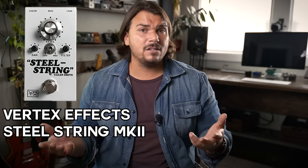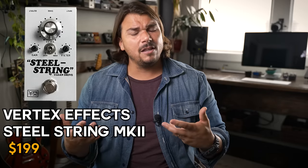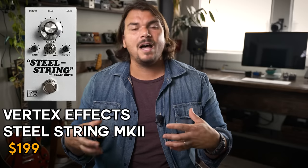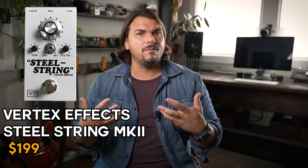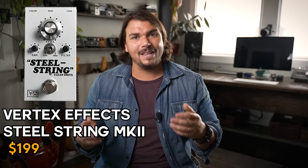Another low gain drive that's become a staple in many people's rigs — and by the numbers we've sold certainly has made its way into the standards — is our Steel String pedal. The latest Mark II version improves upon the Mark I by making it smaller and adding a rock-jazz switch for more bass response control. I like to keep it on all the time — it gives my amp just a little more tubiness, feel, and compression without too much gain, and really transforms the vibe of the amp into more of that Dumble-style clean.